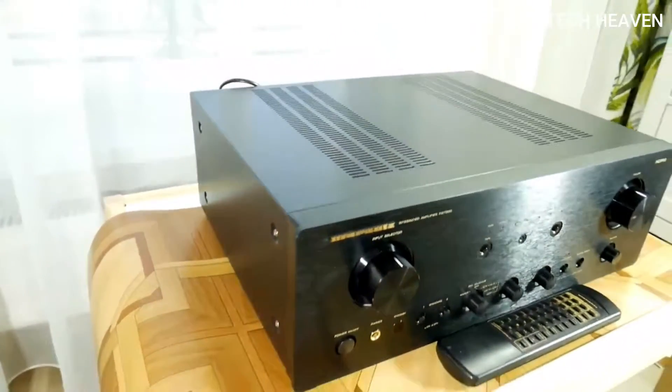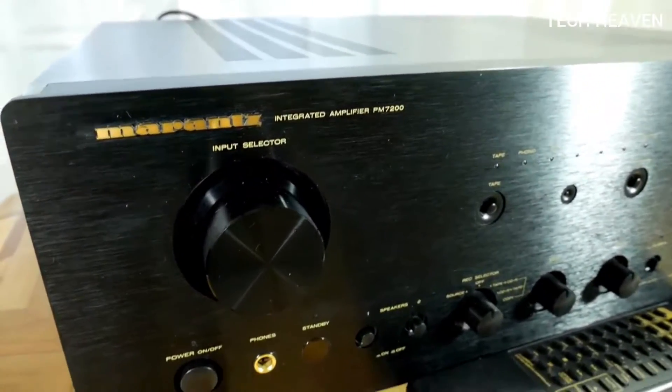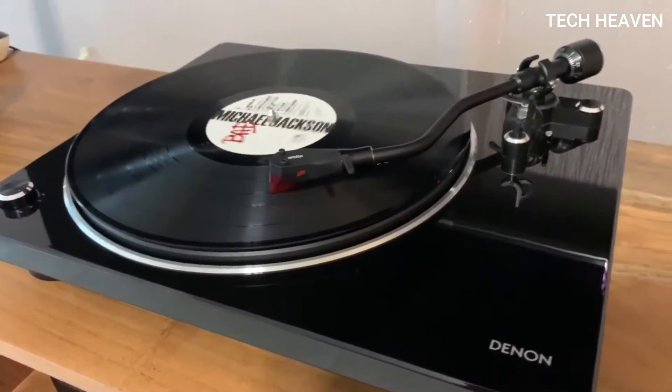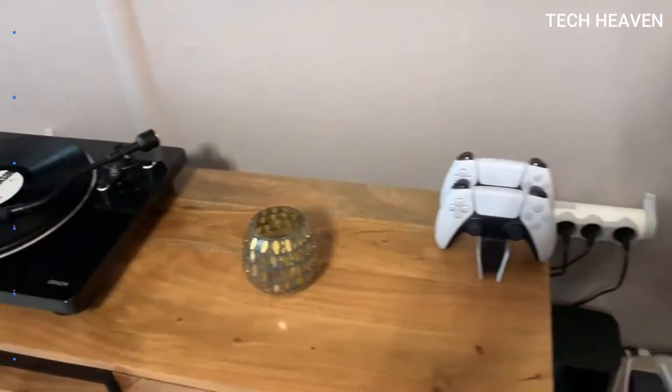The high-performing discrete two-channel integrated amp in the PM7000N delivers dynamic and accurate high-resolution sound at 60 watts per channel. With a network module and access to a host of music streaming services, the PM7000N is an ideal choice for audiophiles.